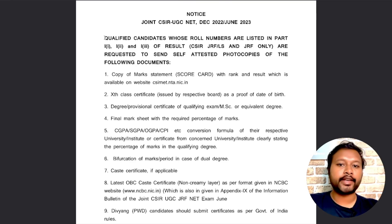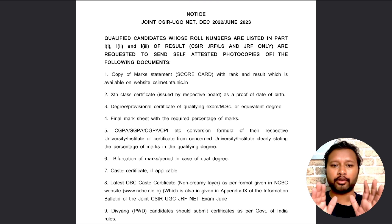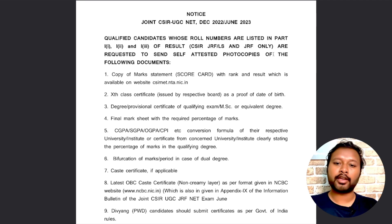The PDF says: qualified candidates whose roll numbers are listed in Part 1 — Section 1, Section 2, and Section 3 — who are CSIR JRF only, are requested to send documents. This notice is only for those who have qualified as CSIR JRF, not for UGC JRF. I will also explain that from the result section, so wait for that.